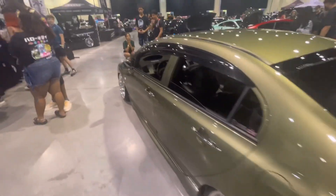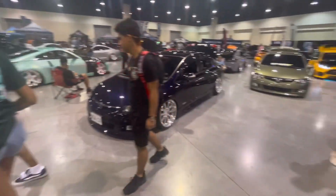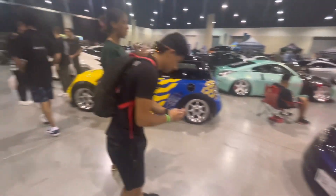Big ol' subs in the back of this ride — pretty clean as well. Then we got an Acura over here, dropped of course. Acura CSX.